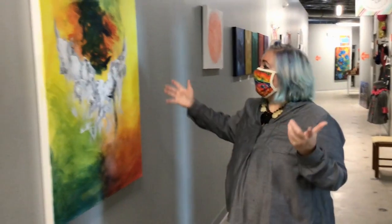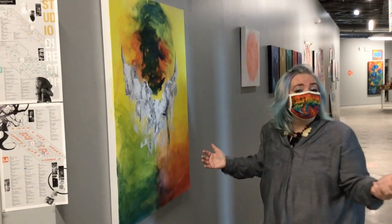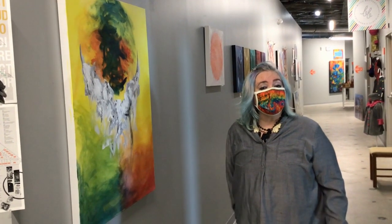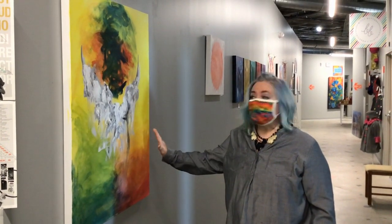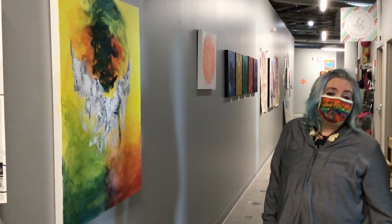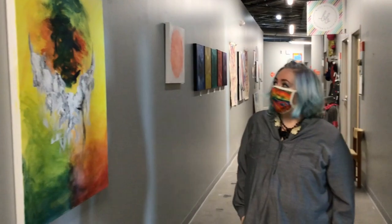Last year I thought, you know what, I need some colors — some bright, bright colors. And I just wanted to be able to play and not be so precise and perfectionistic with my work. So I thought, I'm just going to kind of throw paint on the canvas. And so I've been experimenting with abstract expressionism. This is one of the first ones that I've done with abstract.